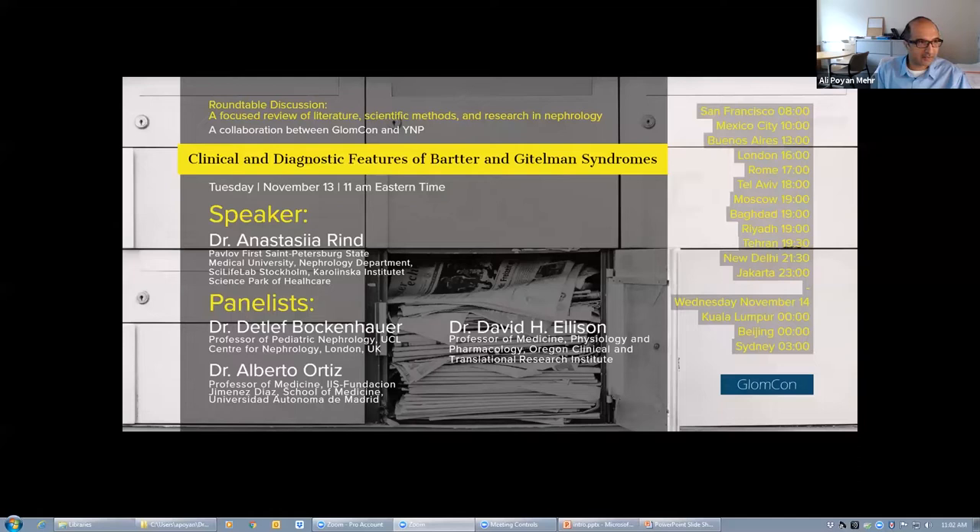On today's session, Professor Allison is joining to give their insights and commentary. Today's session will be presented by Dr. Anastasia Rind from the First St. Petersburg State Medical University. She will be presenting a manuscript on the clinical and diagnostic features of Bartter and Gitelman syndrome. Our panelists are Professor Barkenhoff, Professor of Pediatric Nephrology at UCL Center for Nephrology in London, UK; Professor Ortiz from the Fundación Jiménez Díaz School of Medicine, University of Madrid; and Professor Allison from the Oregon Clinical and Translational Research Institute.